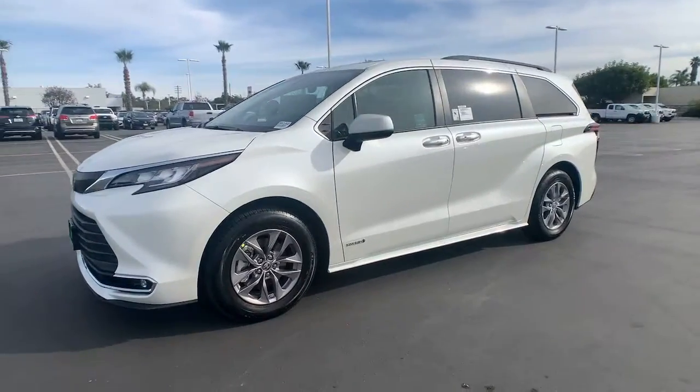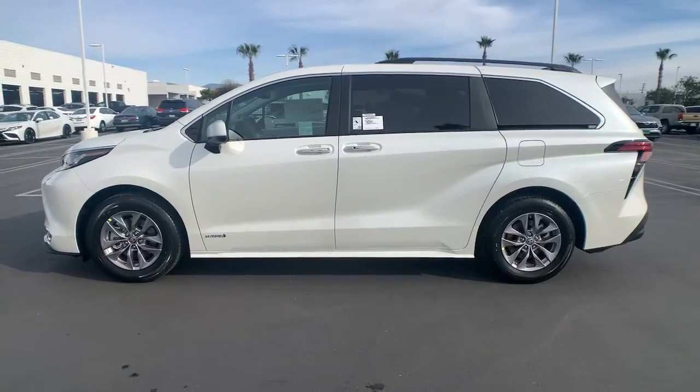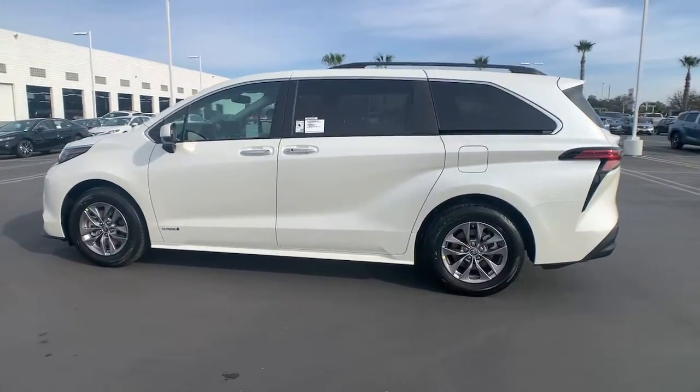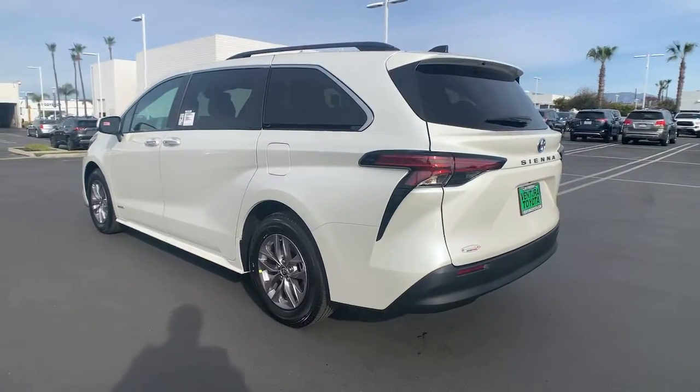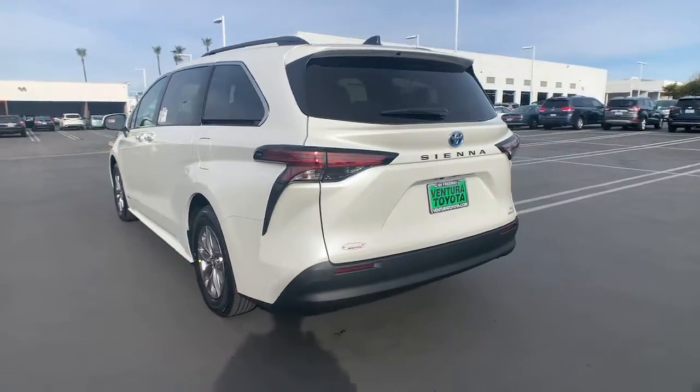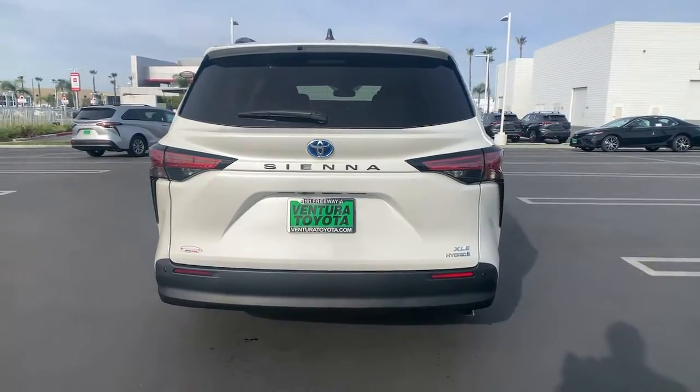Get a feel for the 2021 Toyota Sienna. Take peace of mind along on every family drive when you're in this stylish Sienna. Its cutting-edge technology keeps your passengers safe, connected, and entertained, while its spacious, luxurious cabin creates a relaxing environment for all.